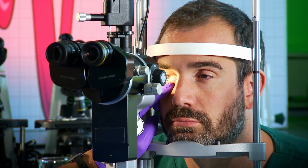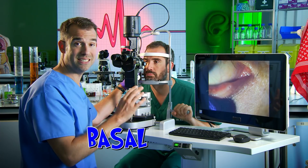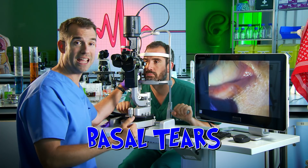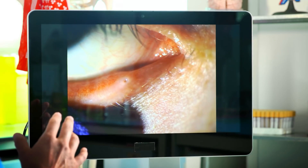The tears that Zahn's making at the moment are called basal tears. They protect the eye, contain antibodies, and lubricate it. When they run into the nose you swallow them and recycle them. But not all tears are created equal, and we're going to try and prove it.